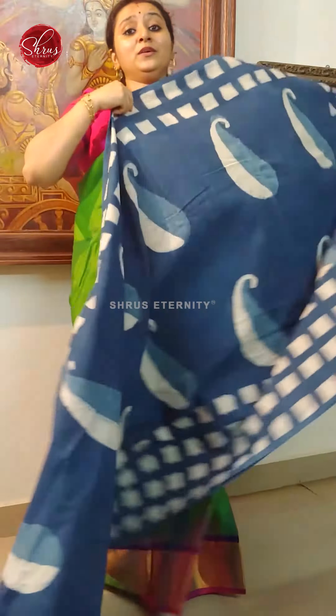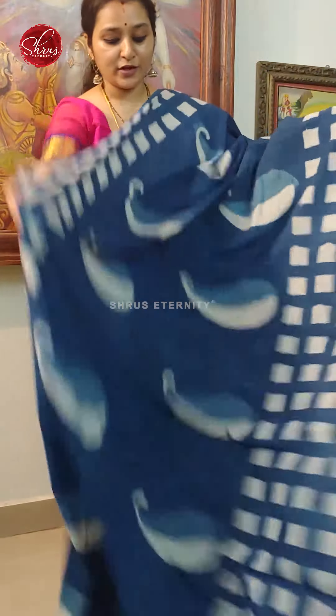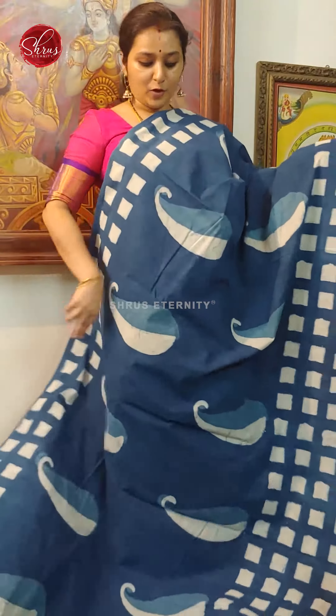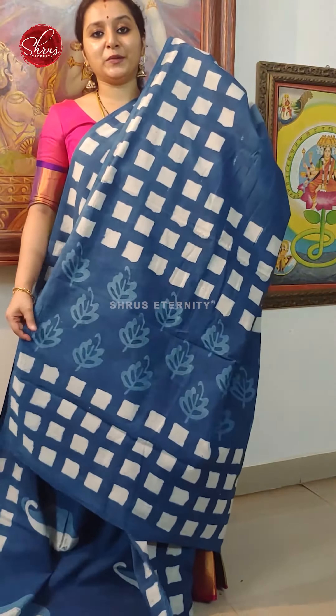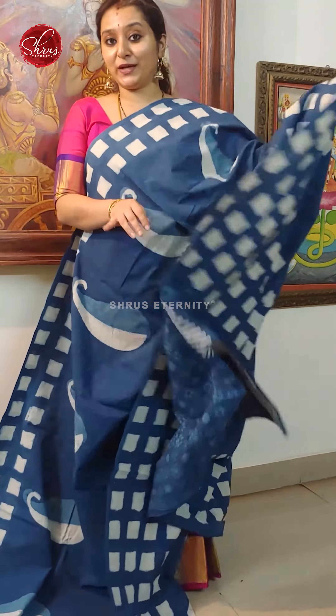Last we have a beautiful indigo with paisleys all over the body and box patterned block prints. Block prints in the borders. Beautiful pallu in indigo and a self printed indigo blouse. Price is 1190.